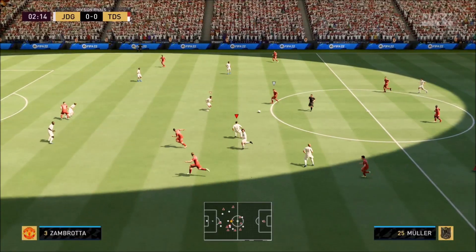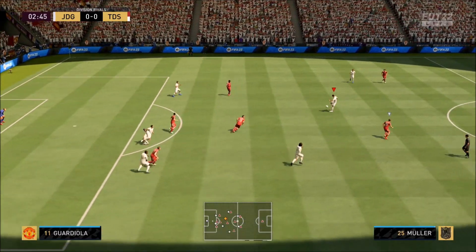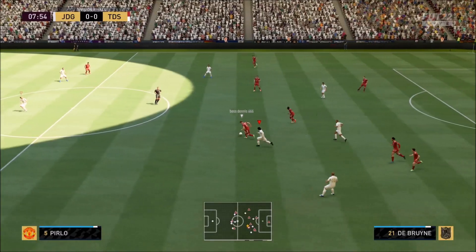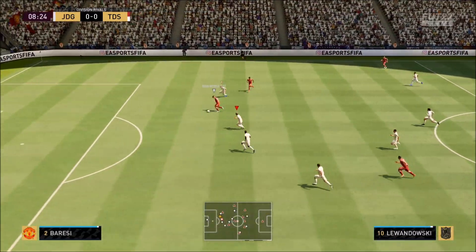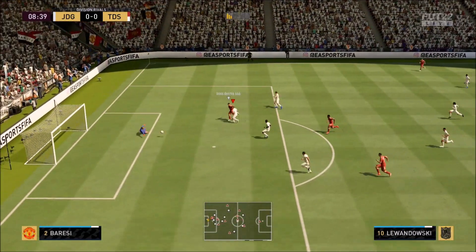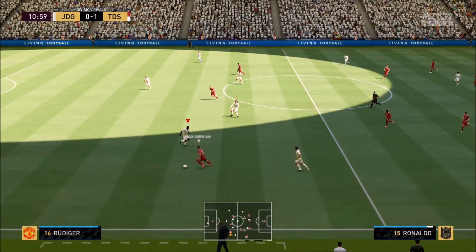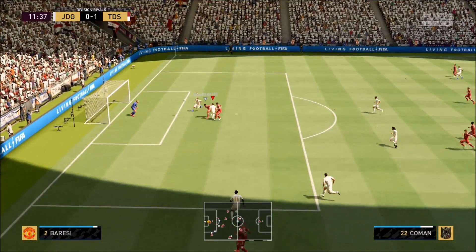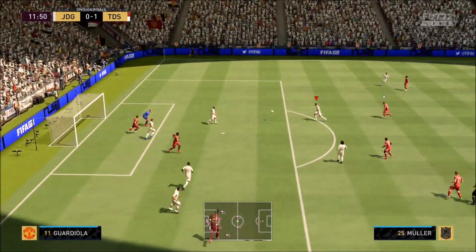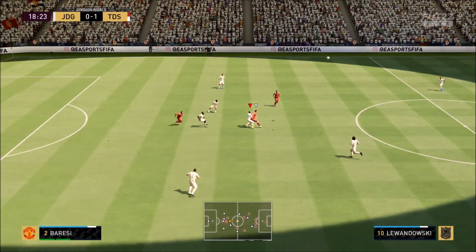I think this is an unbelievable centre-back for how much money you're paying for him. But there are obviously weaknesses. When he's tracking back, I don't think he's so quick. There were many times Lewandowski, Team of the Year, got past him. Anyone with pace is going to get past him — he doesn't have the sprint speed to get back. But if he's in front of you, he's going to get the ball off you. People obviously know Baresi's weaknesses: he's relatively short with quite short limbs.